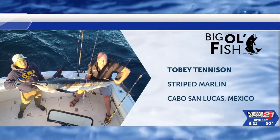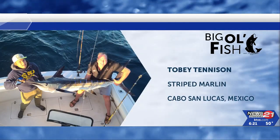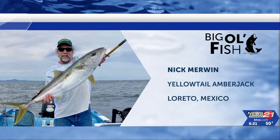Let's start things off with Toby Tennyson, who reeled in this striped marlin out of Cabo San Lucas in Mexico. Ooh, that's looking good.